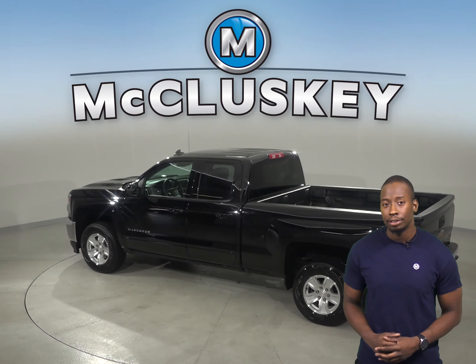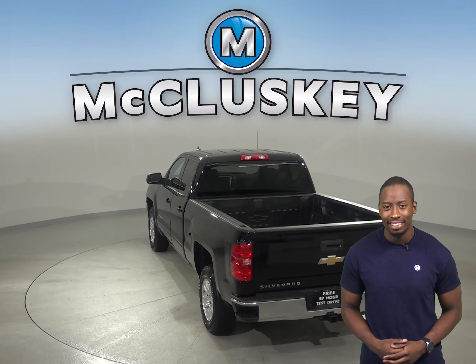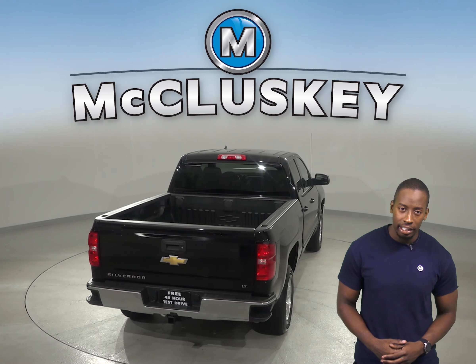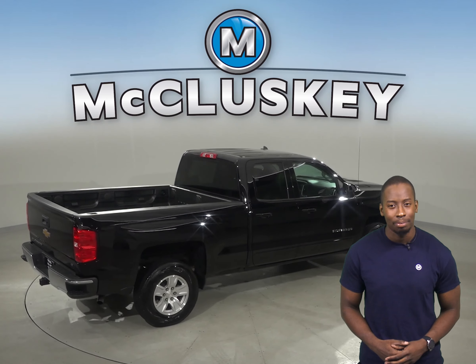The 6-speaker sound system will sound great, especially playing AM FM radio and Sirius XM ready radio. The leather seats have the ability to be heated for added comfort, and you can also reverse and park this truck with the help of the backup camera.